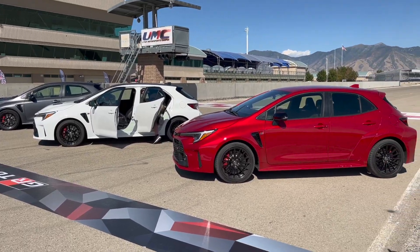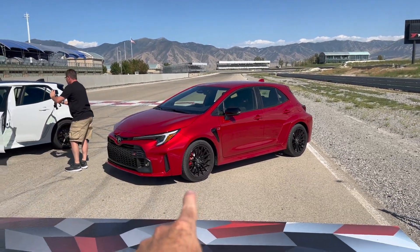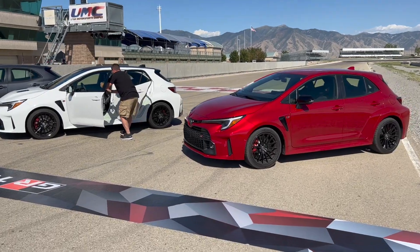So guys, down in the comment section, let me know which one you would get. Each one goes up about $7,000. So we got around $37,000, $42,000, $49,000. Which one would you pick? Let me know down in the comment section.